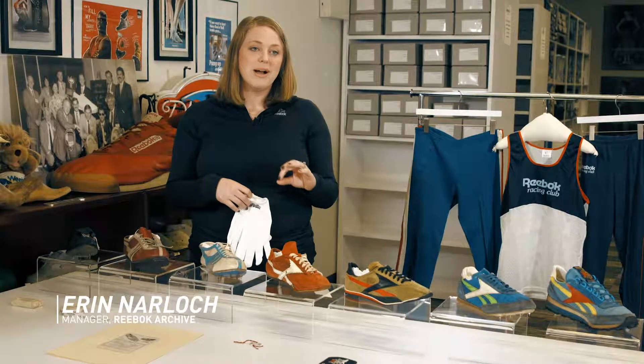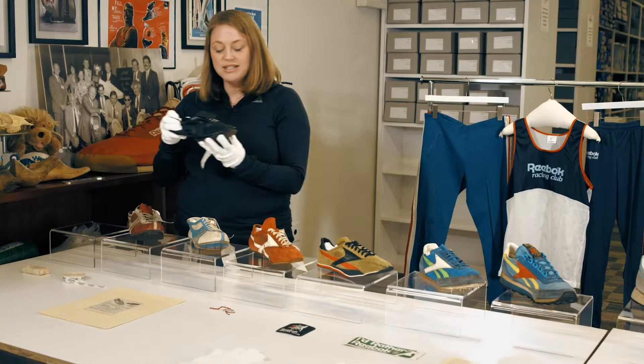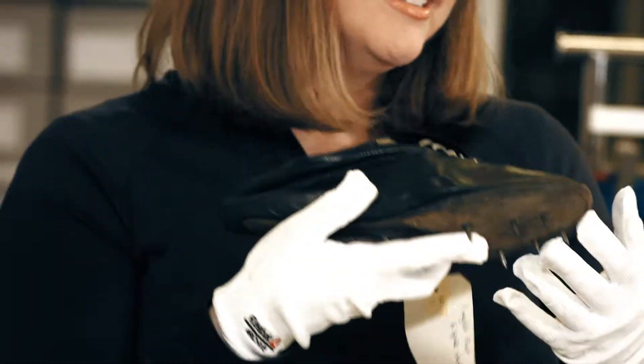Something that's essential to Reebok's DNA is running. First and foremost we need to talk about this Foster's running spike. What made this model so innovative is that it had spikes, so sprinters could grip the earth as they made their personal bests.